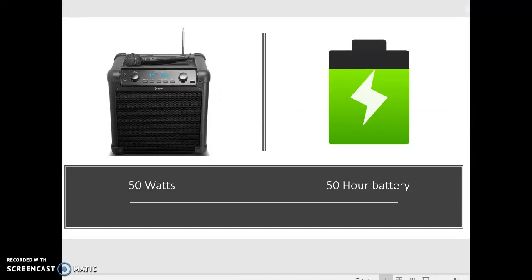The Tailgater is a 50-watt speaker and has a proposed 50-hour battery life. The features included with the Ion Tailgater are a USB port, the play button, the next button, the previous button, the Bluetooth button, and a radio button, because the Tailgater does have a built-in AM-FM radio.